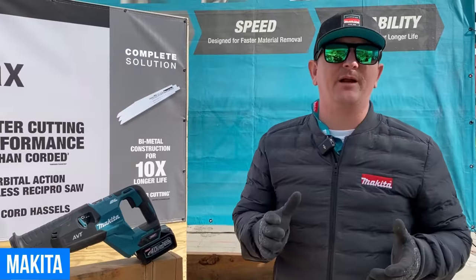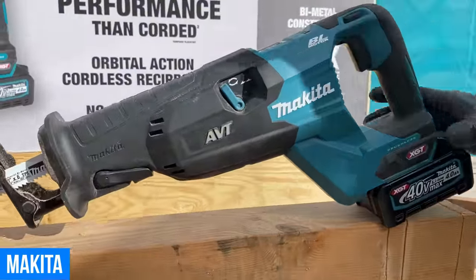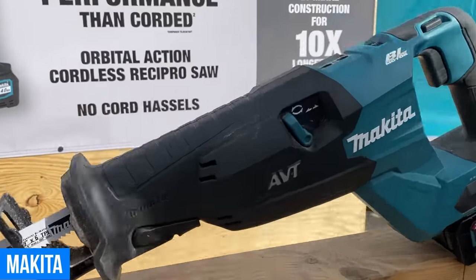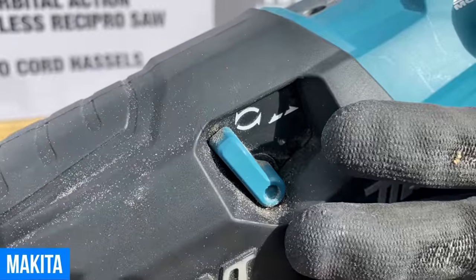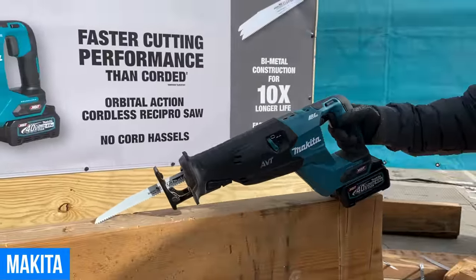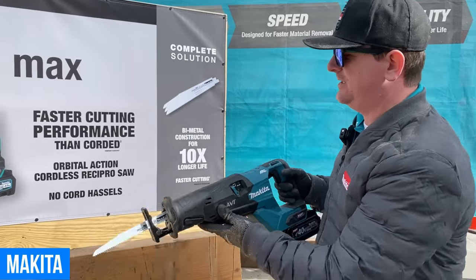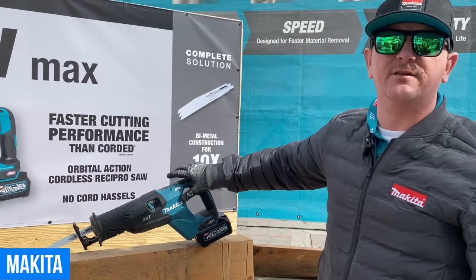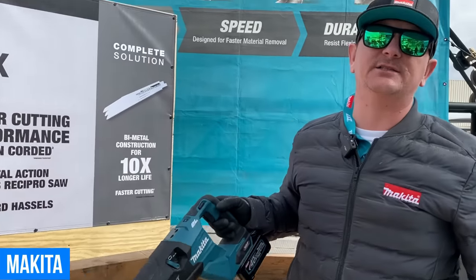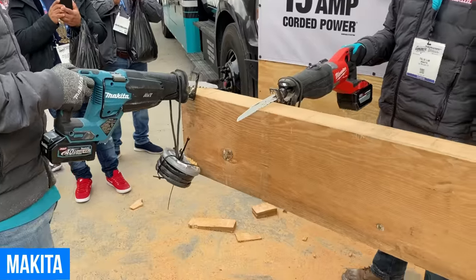I'm Rudy Jansen, product manager with Makita, here at World of Concrete. We have our GSR01 — our 40-volt XGT orbital reciprocating saw. It has orbital function, up to five speeds going up to 3,000 SPM, and is equipped with AVT — anti-vibration technology — to increase user comfort. We're going to demo it against the M18 Super Sawzall, with each saw weighted with 10 pounds.